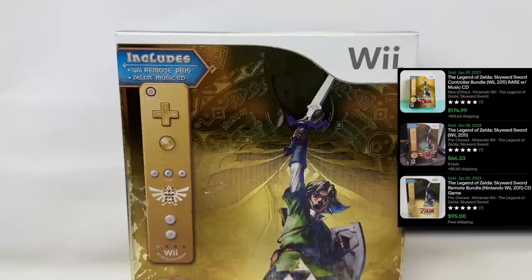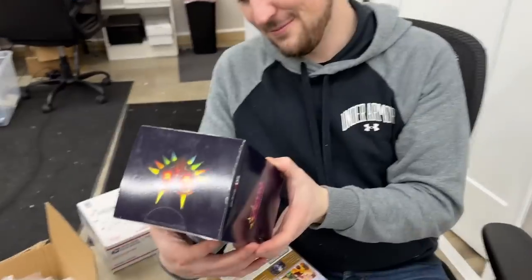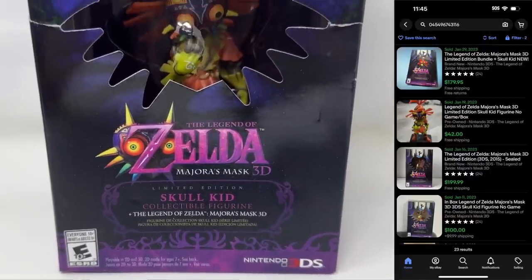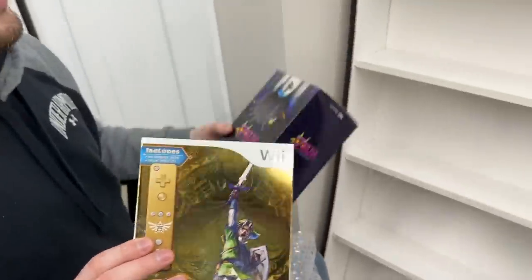It's got the gold remote inside - that's cool. The Skull Kid figure - Majora's Mask 3D. I pre-ordered this when it came out, was stoked I got one from Best Buy, and they sent it in totally ripped up terrible condition. This one even has a minor tear on it just from the way it's designed. I think this one might replace my original, and we'll put the original up on Whatnot as well. Love that gold remote - Zelda stuff is just the greatest.